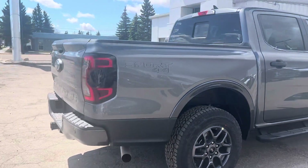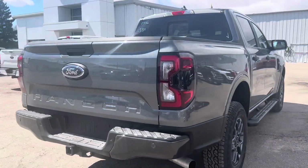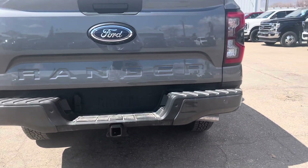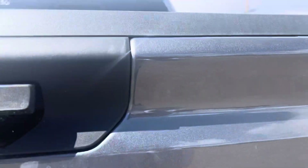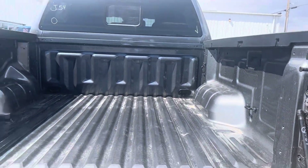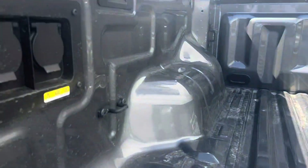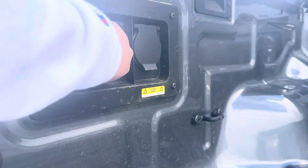Making our way around to the back, we've got our backup camera here, parking sensors down below, and then you've got your hitch there below that. Let's just open it up.